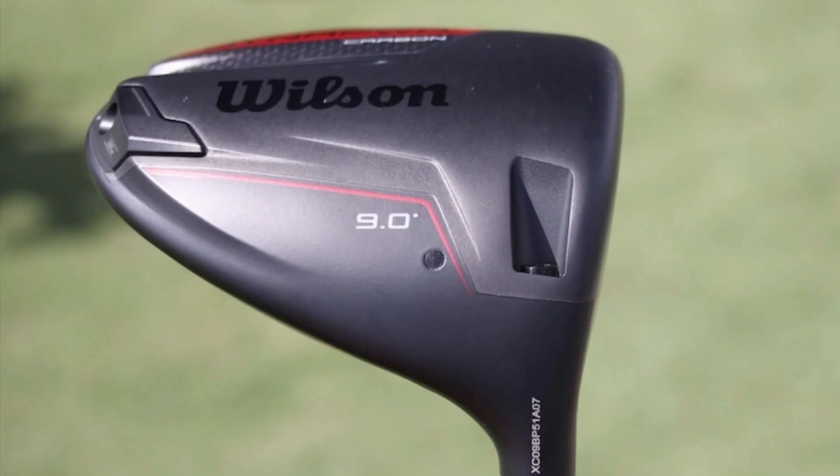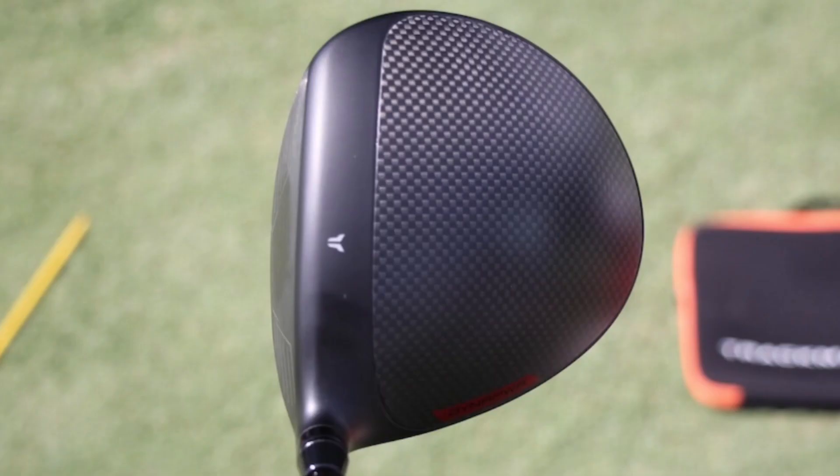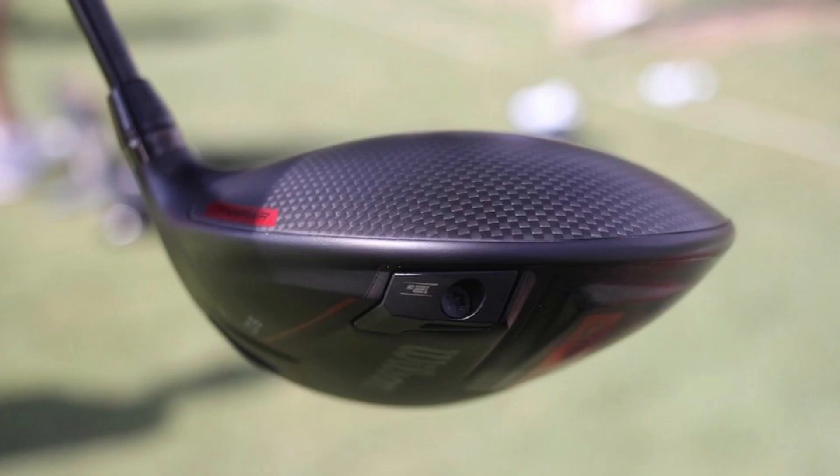In even more new product news, Kevin Tway and John Augenstein were spotted testing out a new Wilson Dyna Power driver, which has carbon all over the crown and sole. There's also an interchangeable sole weight to help both swing weight and center of gravity.